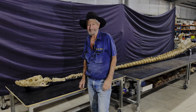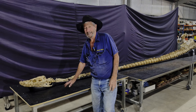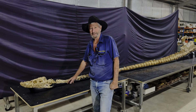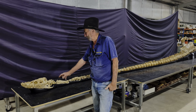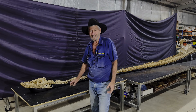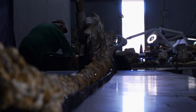G'day, my name is David Elliott and I'm here to talk today a little bit about a long-necked plesiosaur, a member of the lesmosaur. This particular specimen has come from west of Winton and we've got about six metres of fossil here.